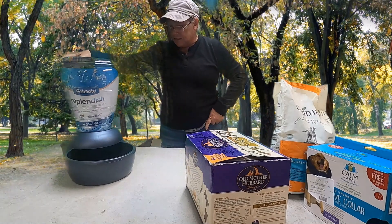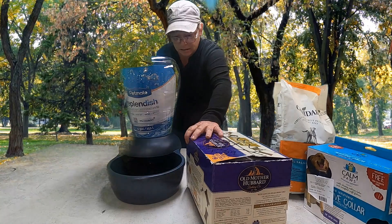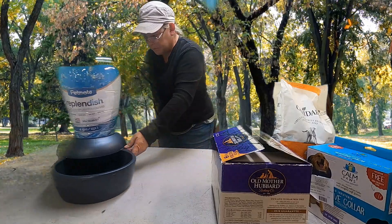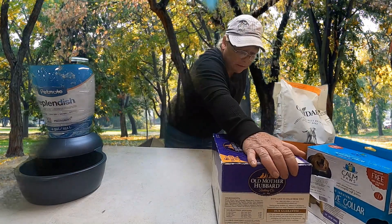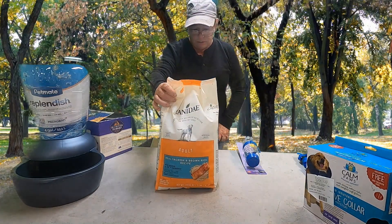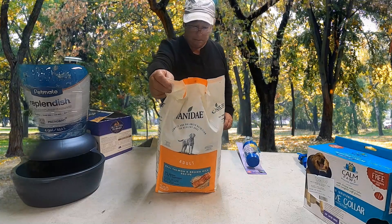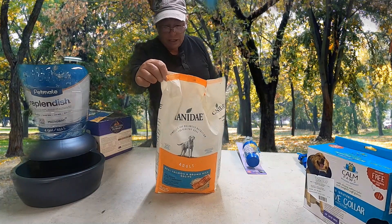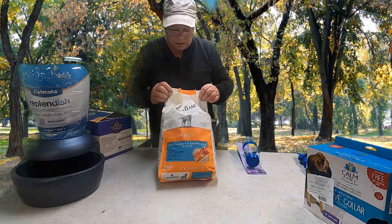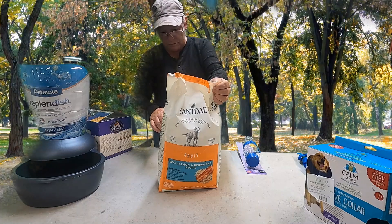Then we got this little waterer — or big waterer. It's intact and everything, it comes unscrewed, it's sealed. Pretty cool. Then we got this dog food — Canidae. It's adult real salmon and brown rice recipe.